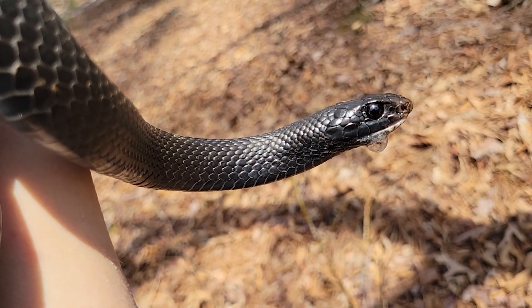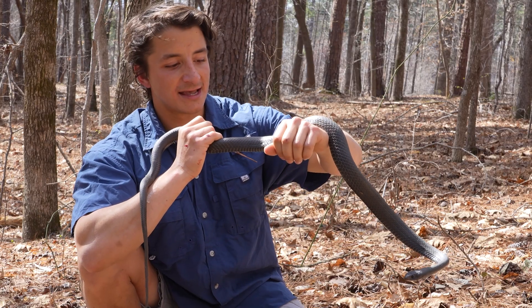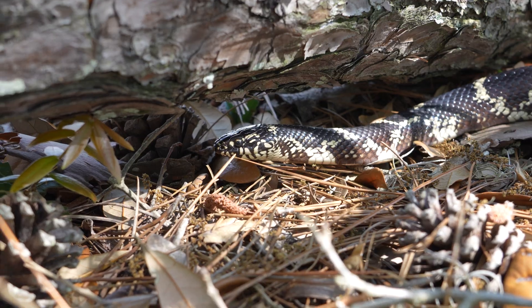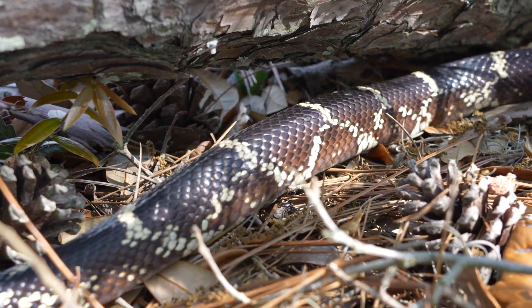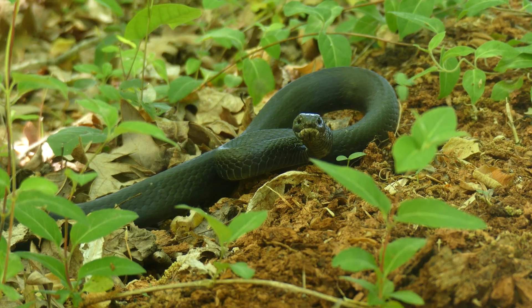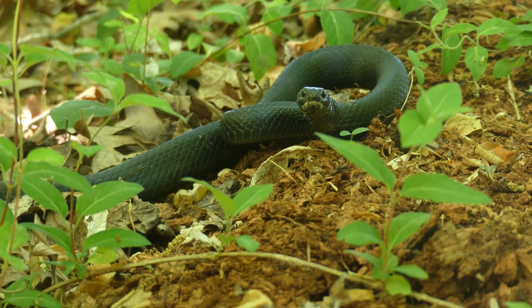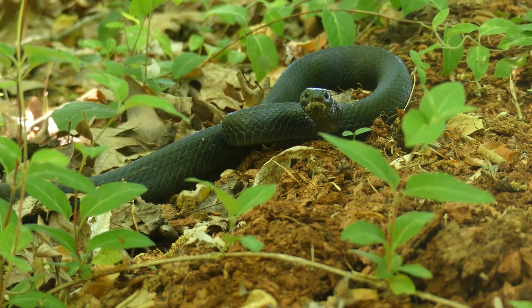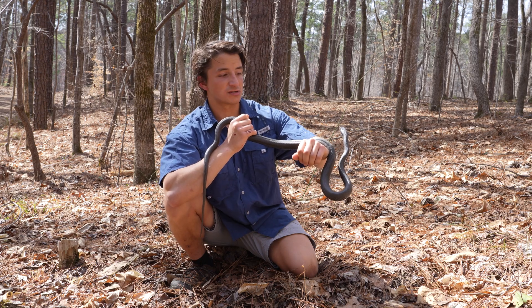Some of the larger racers, like probably around this size, have been found with baby king snakes actually in their stomachs. So even those larger species that are known to eat other snakes can still fall prey to racers. Part of the reason they are so successful is because of that dietary generalism, but also their habitat generalism — as long as there's sunlight and prey, you can probably find racers.